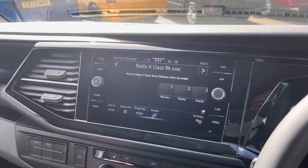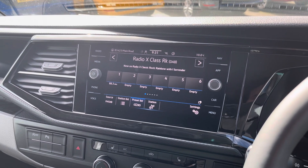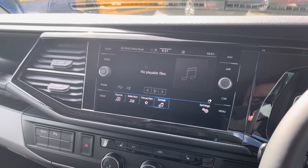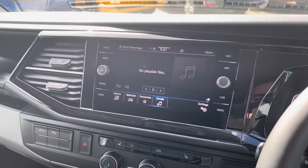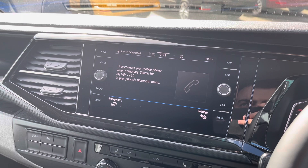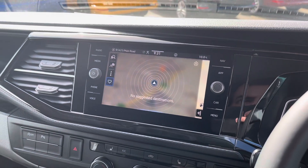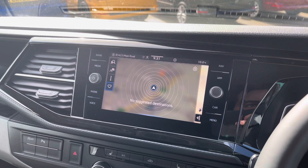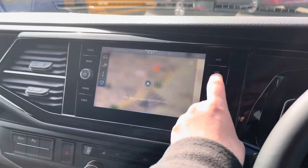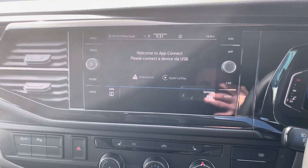The media system within this vehicle comes with a large touchscreen display allowing you to access DAB and FM radio, with several other media options available such as USB-C input. Bluetooth connectivity for your mobile device makes sure that you stay connected on every journey, and Discover Media navigation makes sure you reach your destination every time. Volkswagen AppConnect also comes as a fantastic standard feature, allowing you to access driver-safe apps whilst on the go.